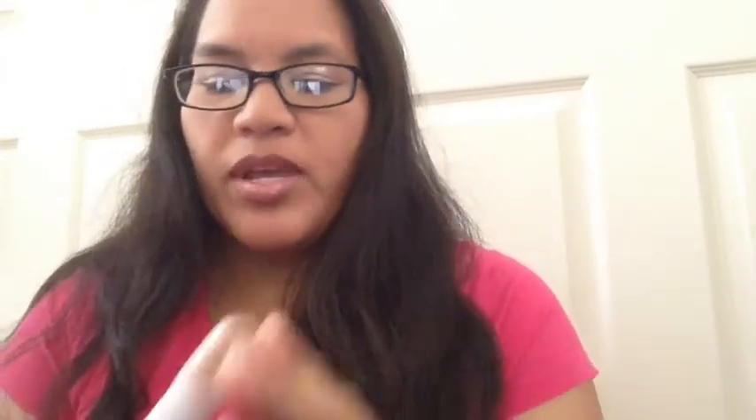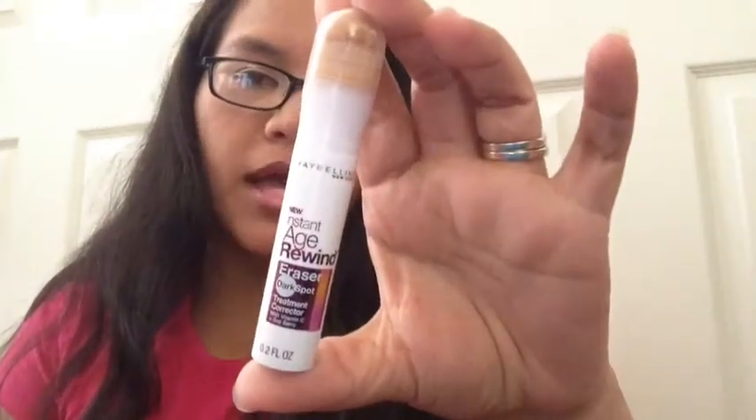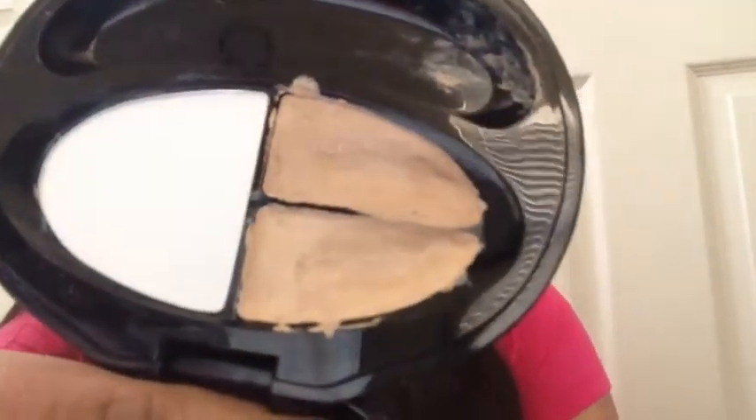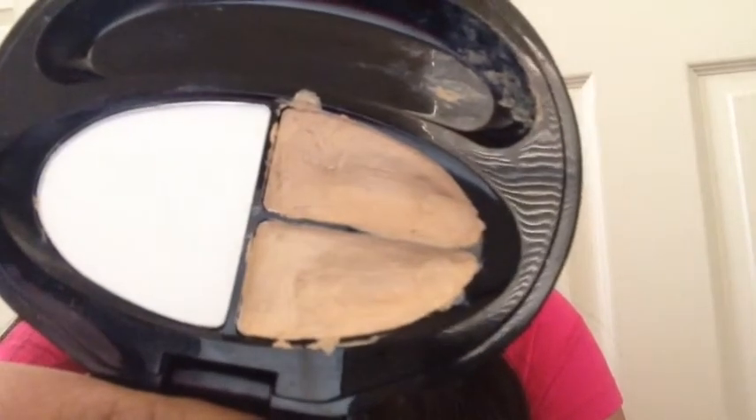I've been continuously using my Maybelline Instant Age Rewind but I still have a lot of product. My Shiseido Concealer Palette looks like this — it's just so hard to keep it clean, but that's concealer for you.